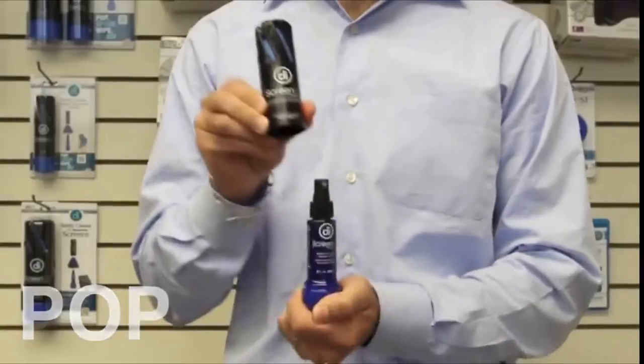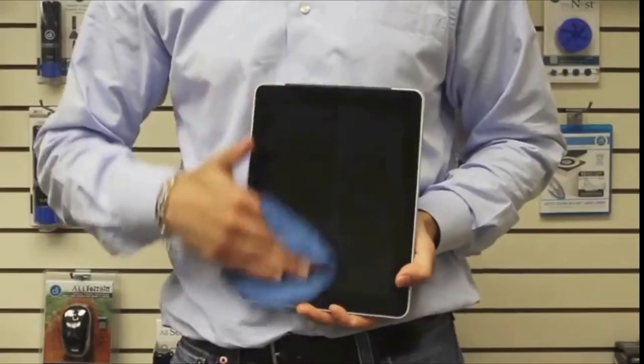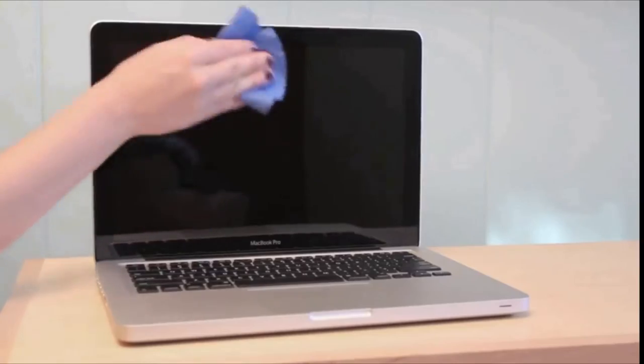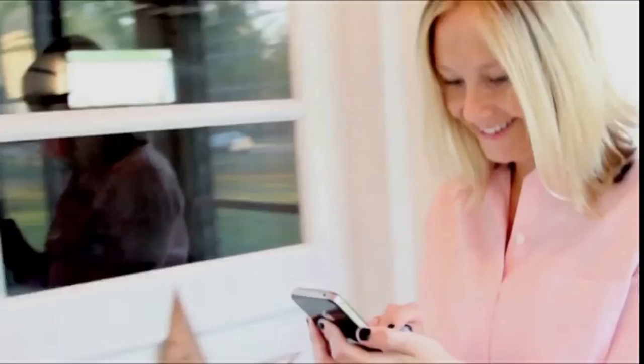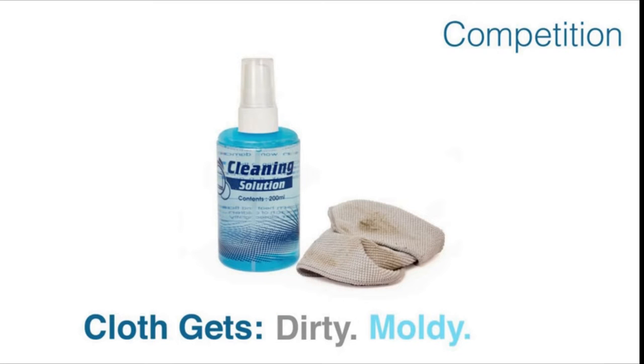It removes grease, smudges, fingerprints, and dust while leaving an invisible coating with oleophobic and anti-static properties to make the surface easier to clean. Antimicrobial ingredients help prevent regrowth of odor-causing bacteria and microorganisms on the treated surface. The liquid is safe for all screens, while a bundled microfiber cloth helps you make the most of every spray.